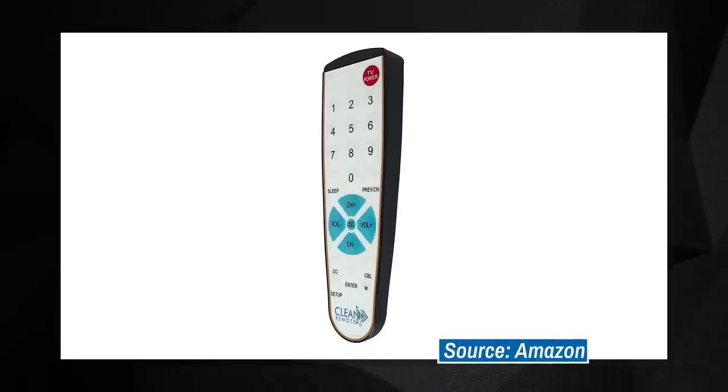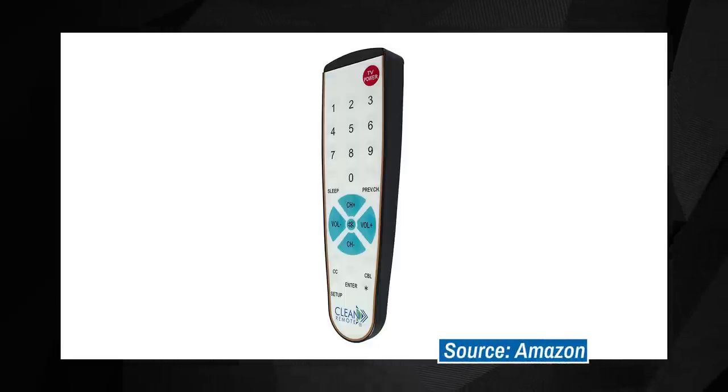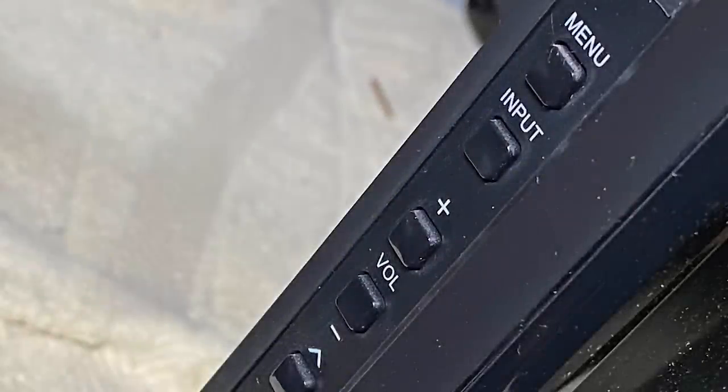In its place is a simpler, easier-to-navigate option that might not offer the buttons necessary to switch inputs. If that's the case, check around the TV itself — some models offer controls along the side or tucked away underneath that allow access to change inputs so you can select the proper HDMI port. It's worth a shot.